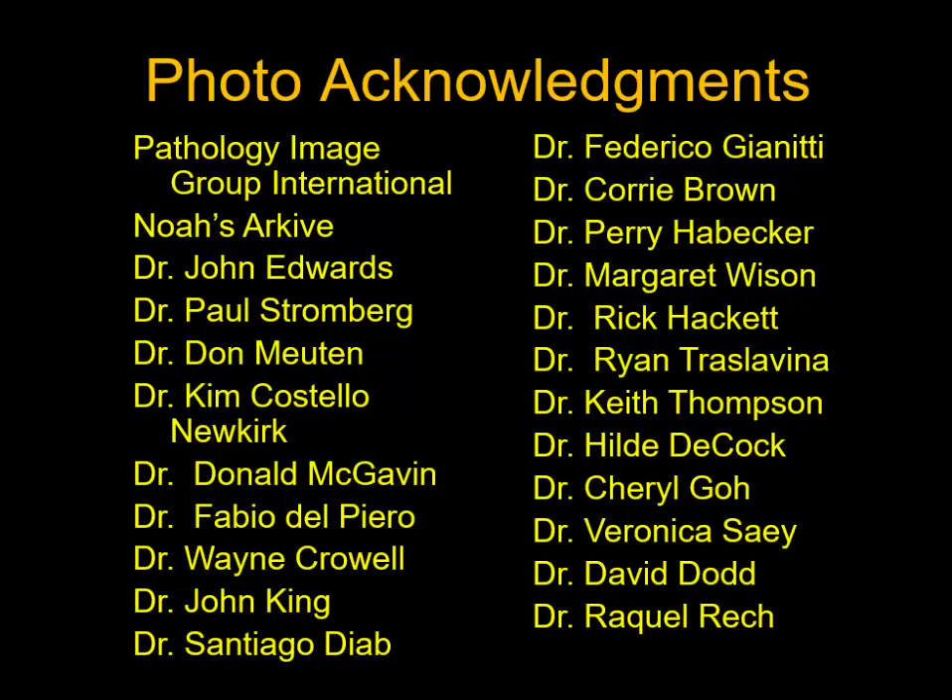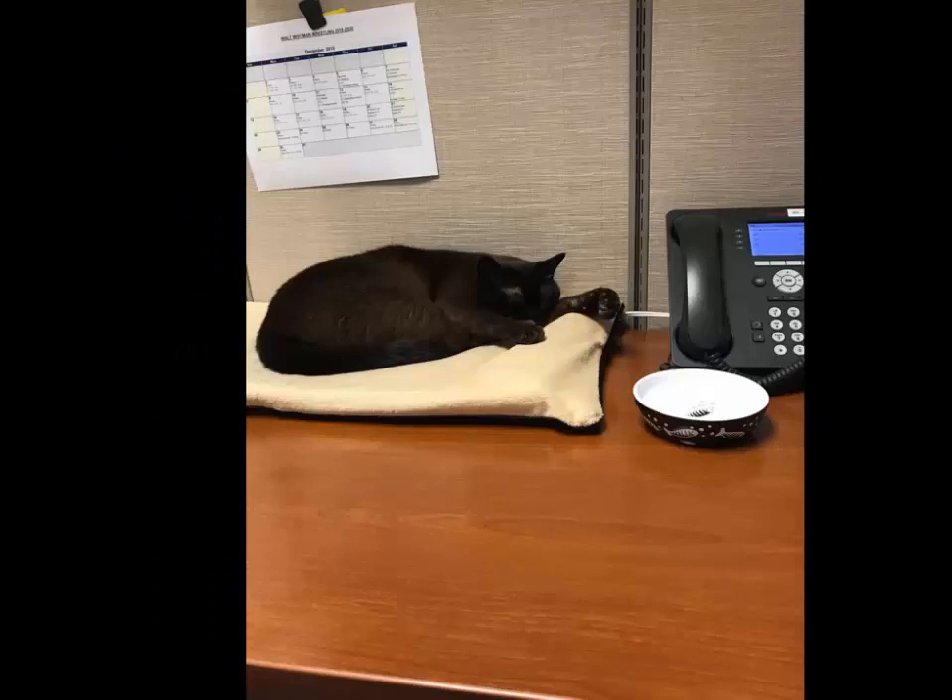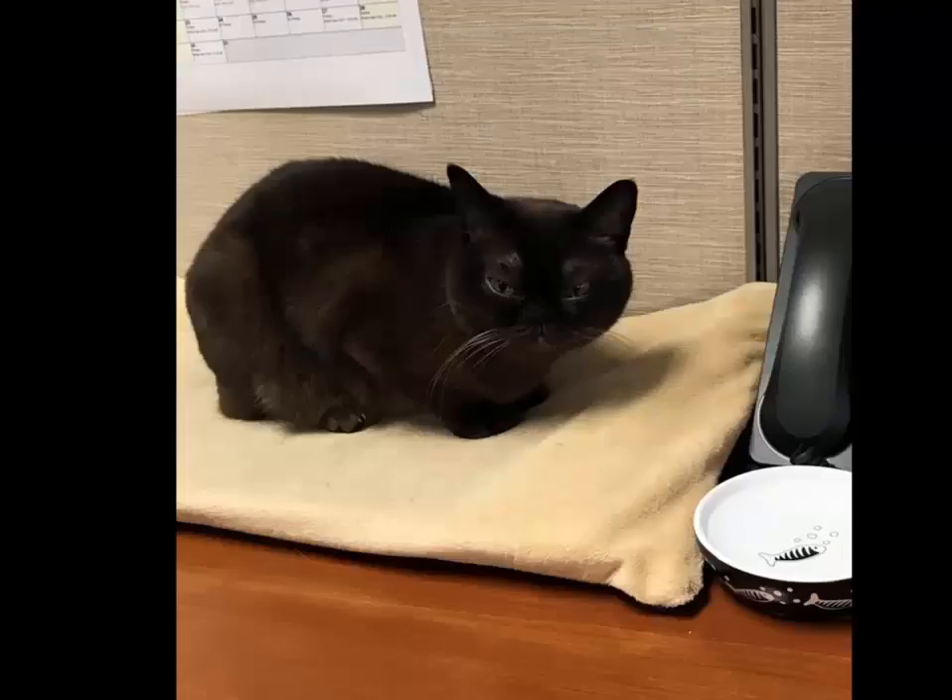Now some very astute pathologists out there have heard a voice in the background of some of these videos, and I guess it's time to introduce you to my producer who helps me put the videos together. This is Ms. Smeagol. This is how she normally is while I'm doing the videos — she's very quiet, she doesn't have much to say. But when I screw up, this is the face that I get and she lets me hear about it. So if you hear her in the background, don't be disturbed. She plays a vital role in the production of these lectures.